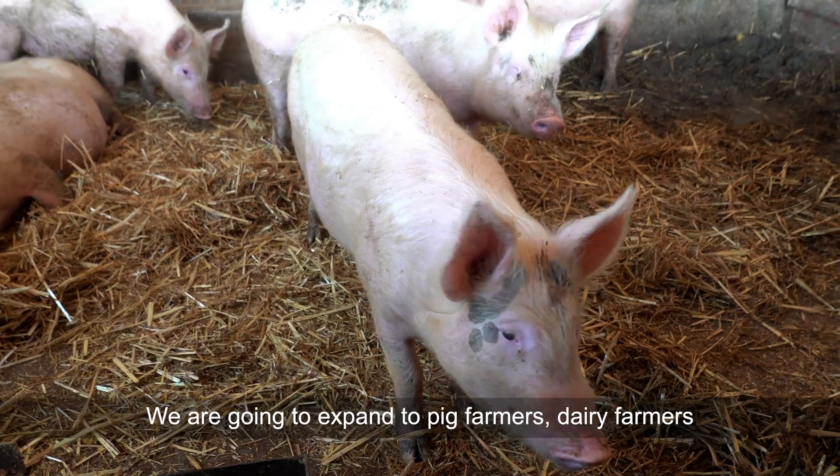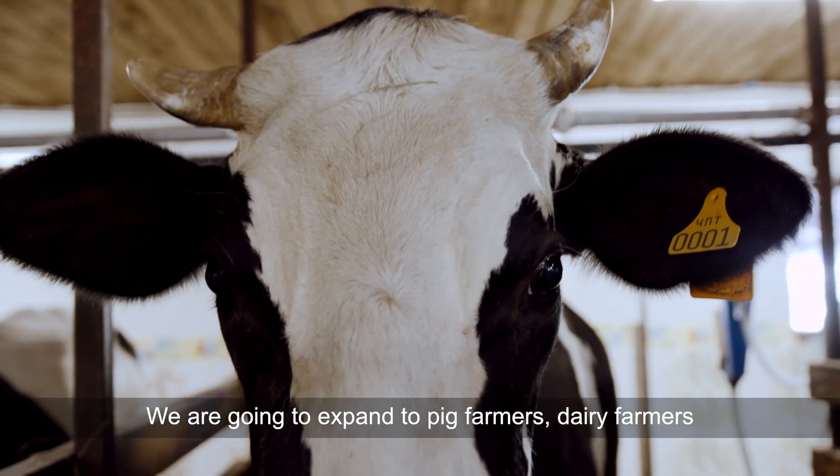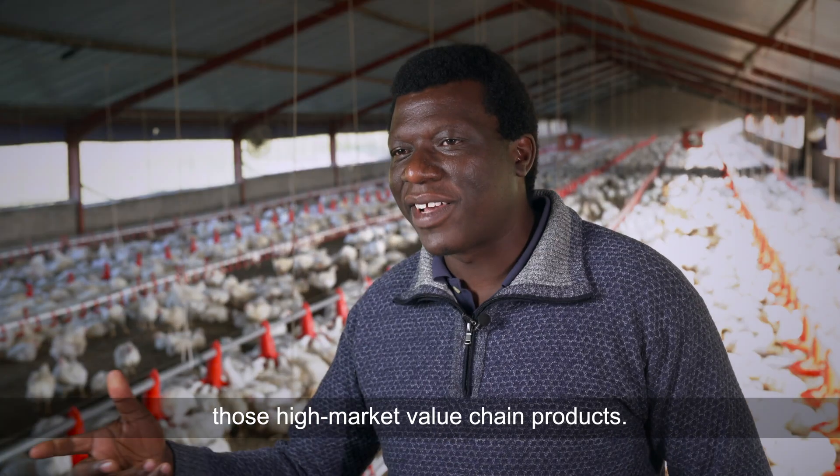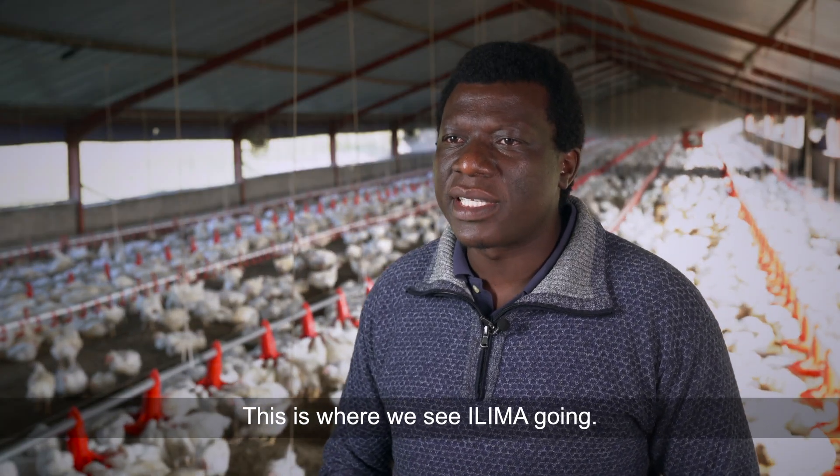We are going to expand to pig farmers, dairy farmers, and any farmers that deal with cannabis and other high market value chain products. This is where we see ELEMA going.